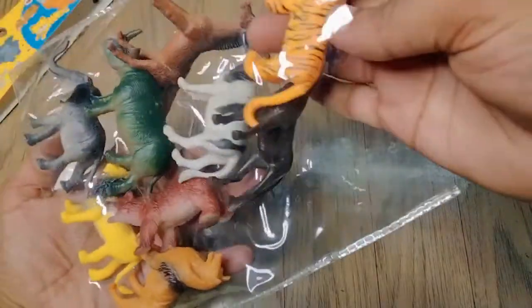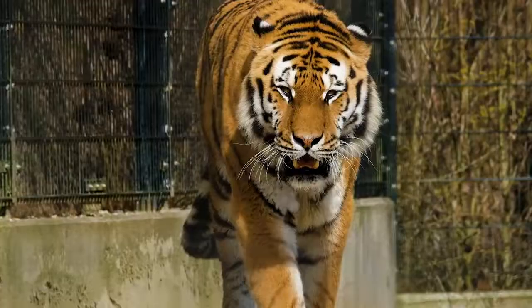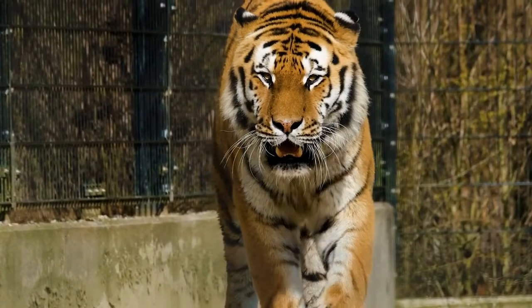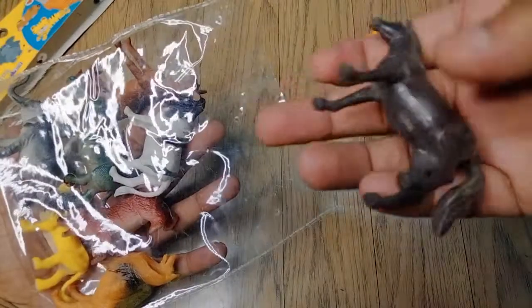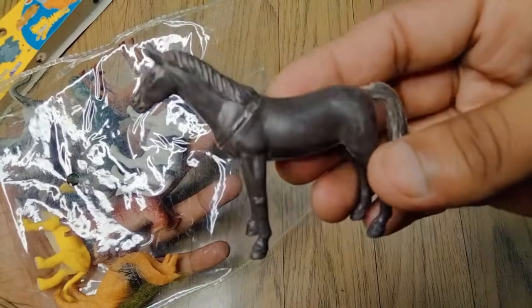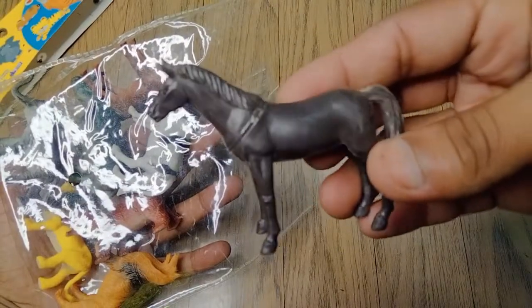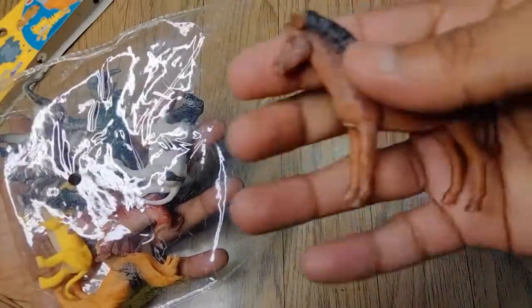Donkey — wow guys, beautiful! Look, so tiger, very nice, look guys tiger. Wow, black horse, wow very nice, look at the black horse! So donkey.